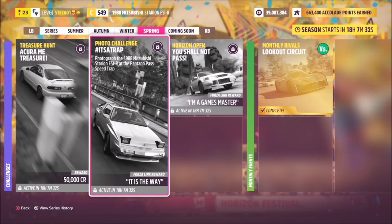Hello and welcome back to the channel. This week's photo challenge guide is called 'It's a Trap,' and it wants you to photograph the 1998 Mitsubishi Starion at the Pantano Pass speed trap.